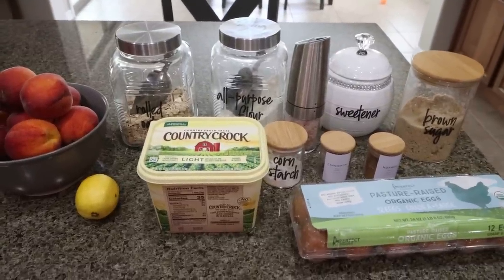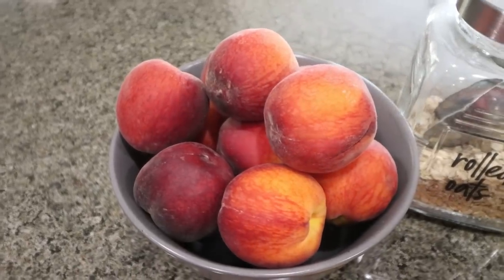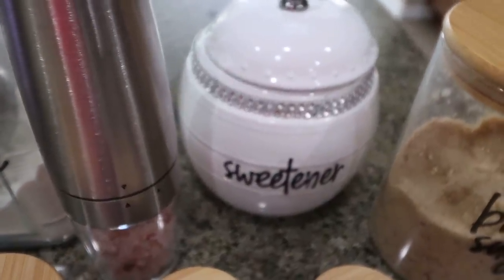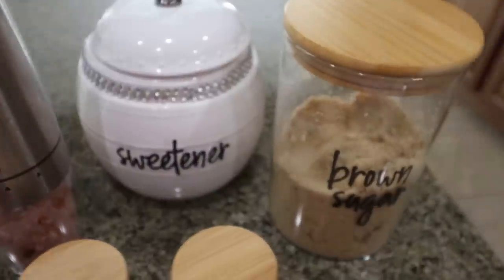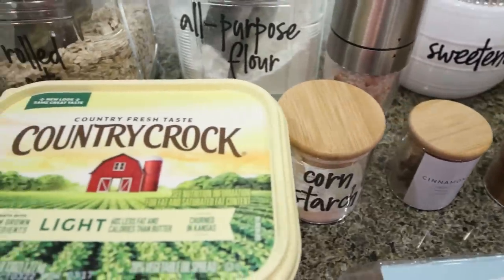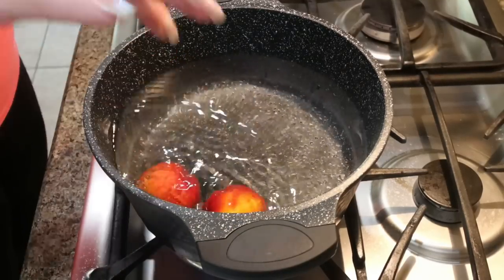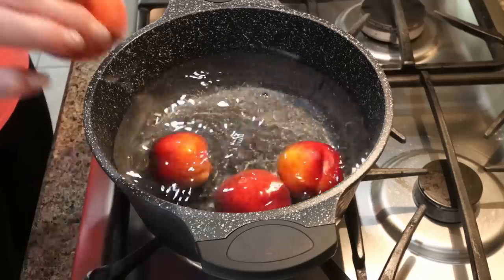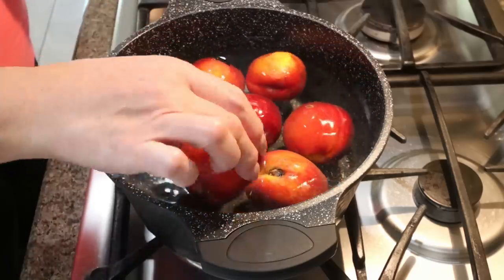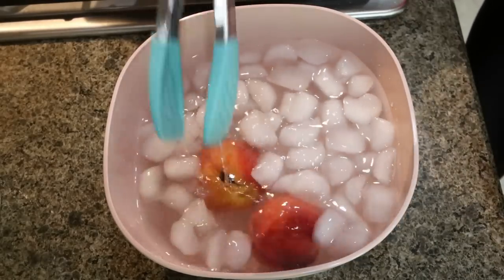For a sweet treat this week I'm making peach crisp with fresh peaches and fresh lemon — it's going to be so good. The recipe calls for about four pounds of fresh peaches, rolled oats, all-purpose flour, salt, sweetener of your choice — I'm using Lakanto granulated and Lakanto golden in place of brown sugar — an egg, cinnamon, nutmeg, cornstarch, light butter, and one fresh lemon. We're bringing a big pot of water to a boil, then adding the peaches and letting them sit for a couple of minutes before transferring them to a bowl of ice water — essentially blanching them so the peel slips right off.